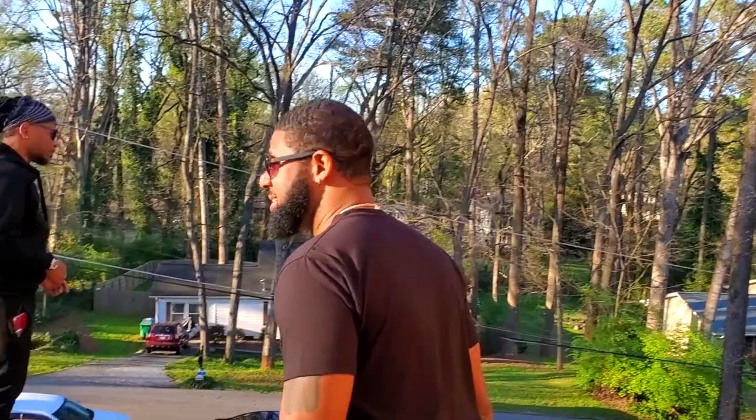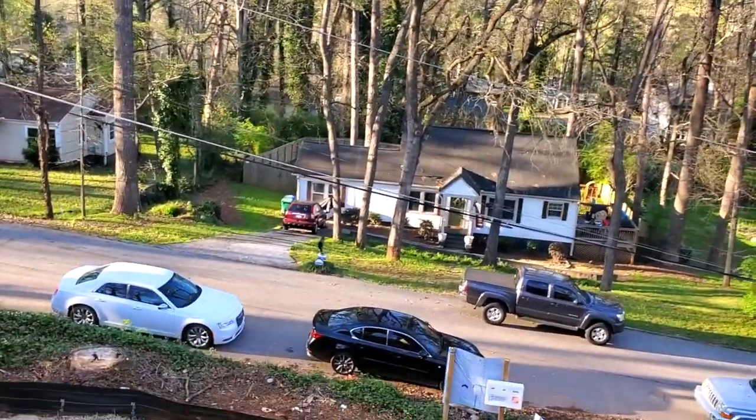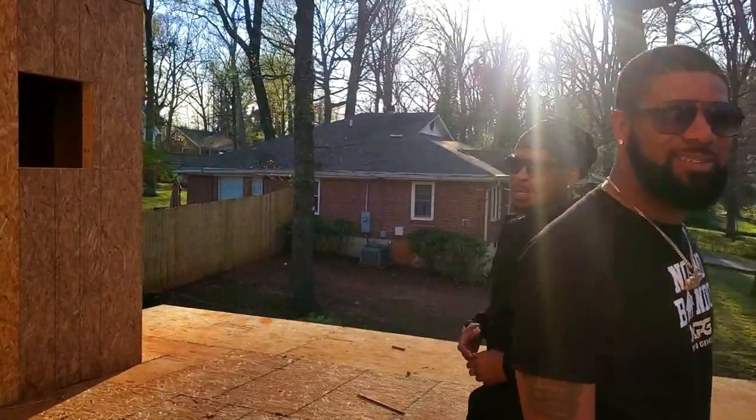I can't go over there — I'm good. Hey, we're back! So yeah, that's the house, man.